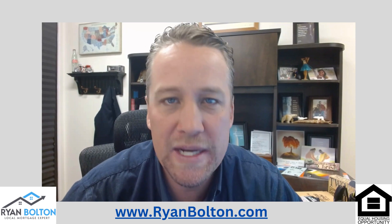Hey everyone, Ryan Bolton here, local mortgage expert, ryanbolton.com. Today I want to talk to those people that are looking to buy a home in 2023 and give you a couple of tips of where you should start.